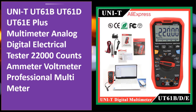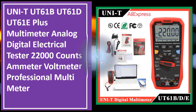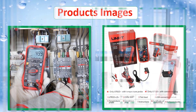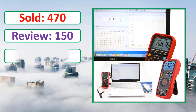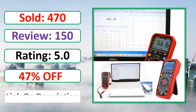At number four: UNI-T UT61B, UT61D, UT61E Plus multimeter — analog digital electrical tester, 22,000 counts amateur voltmeter. Sold, review rating, percent off. Link in description.